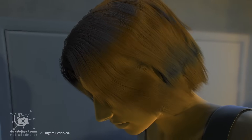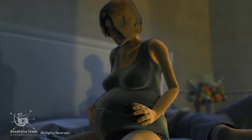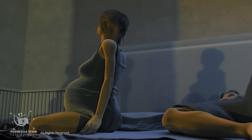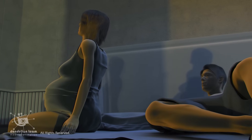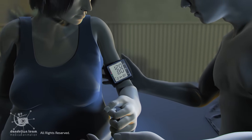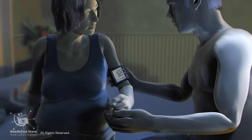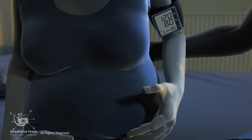Hormonal changes add to the challenge, combined with extreme fatigue, limited mobility, and fear of labor. These factors can take a significant toll on the mother's mental well-being. Additionally, the risk of gestational hypertension and gestational diabetes increases. Braxton Hicks contractions become more frequent and may be mistaken for real labor.